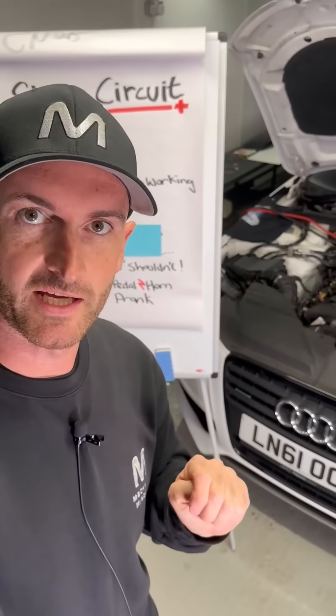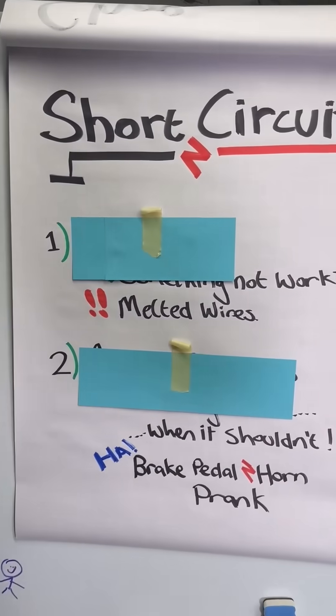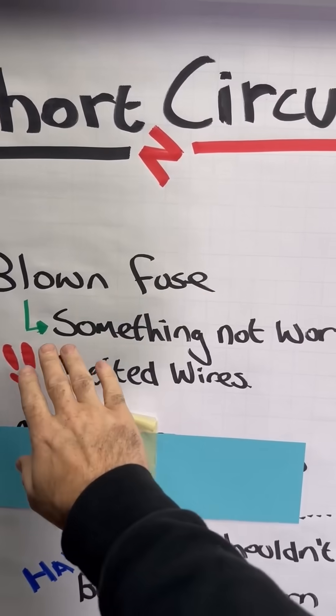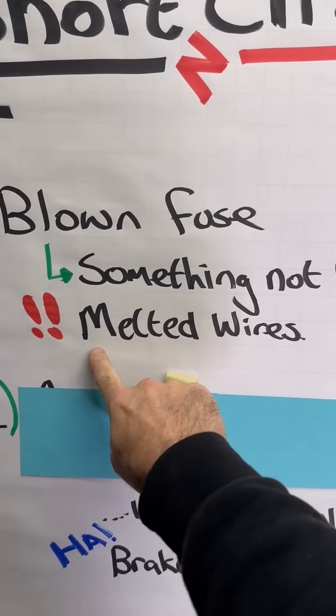Short circuit diagnostics can be quite tricky, and I've got a job on over there right now that I'm having a bit of a challenge with. There are two things you need to be aware of when approaching short circuit diagnostic faults. The first one's quite common and that's the blown fuse — generally the symptom is going to be something is not working, and if you're very unlucky you're going to have